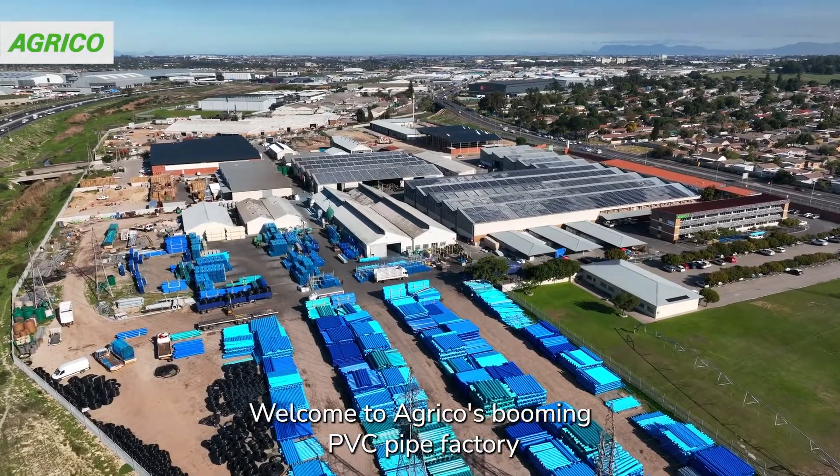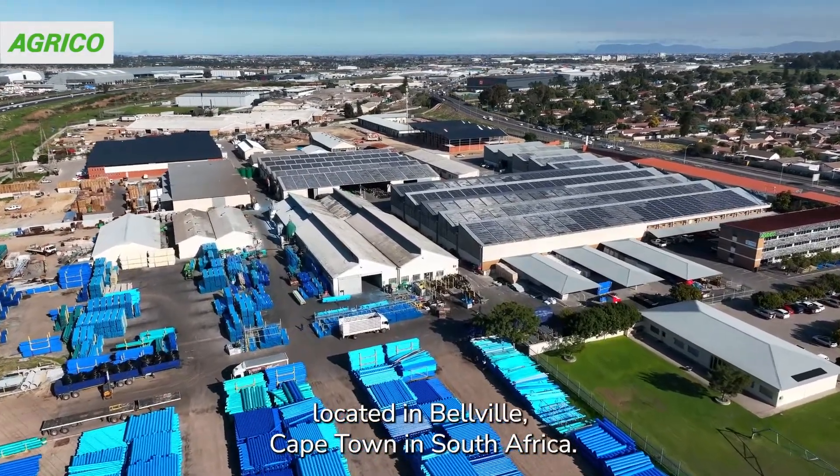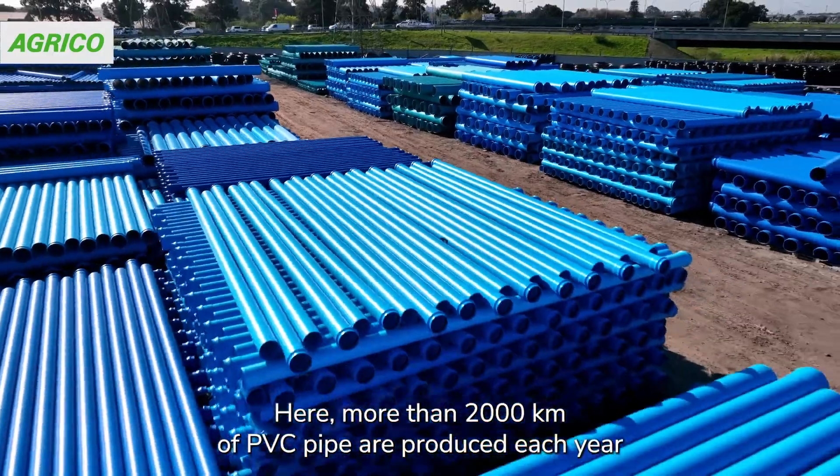Welcome to Agrico's booming PVC pipe factory, located in Belleville, Cape Town in South Africa. Here, more than 2,000 kilometers of PVC pipe are produced each year.